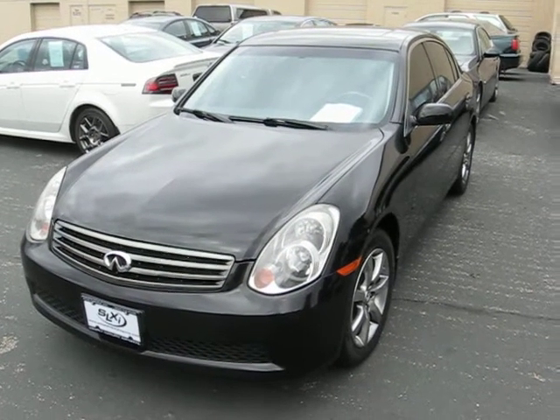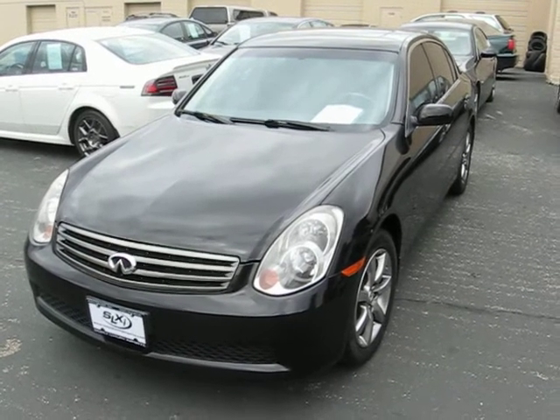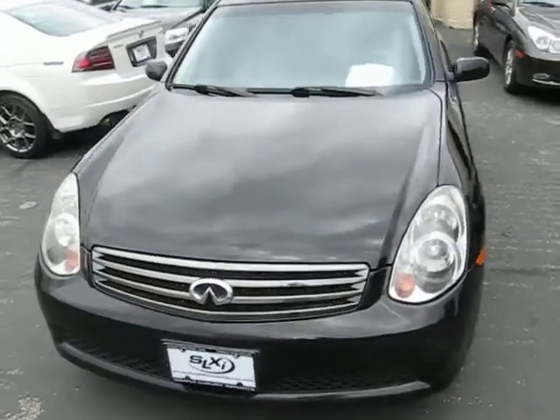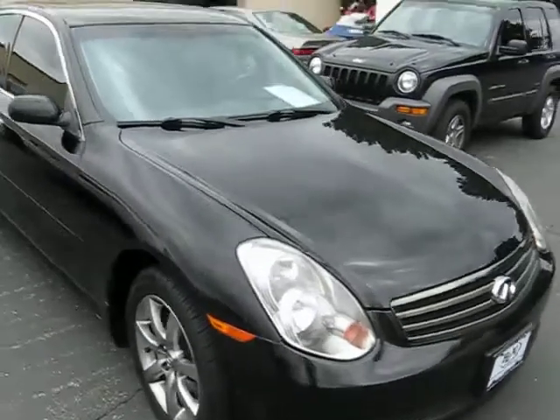Welcome to Simply Luxury Imports in Eden Prairie, Minnesota. Today we're featuring this 2005 Infiniti G35X. This particular Infiniti comes in all-wheel drive. It's a four-door sedan.